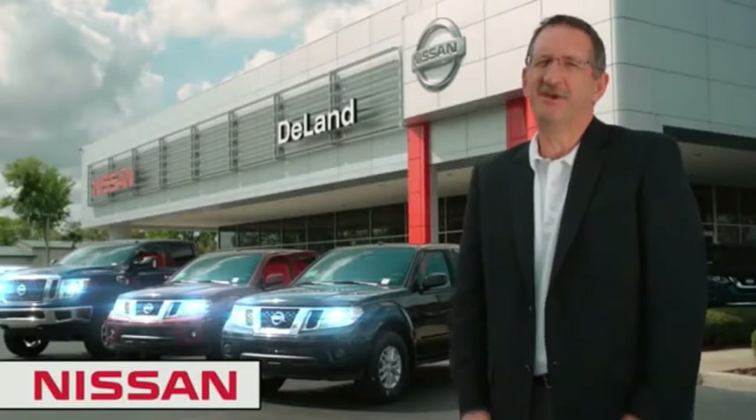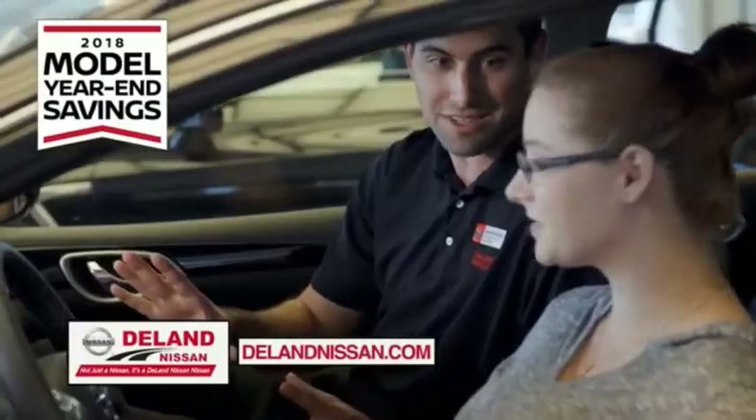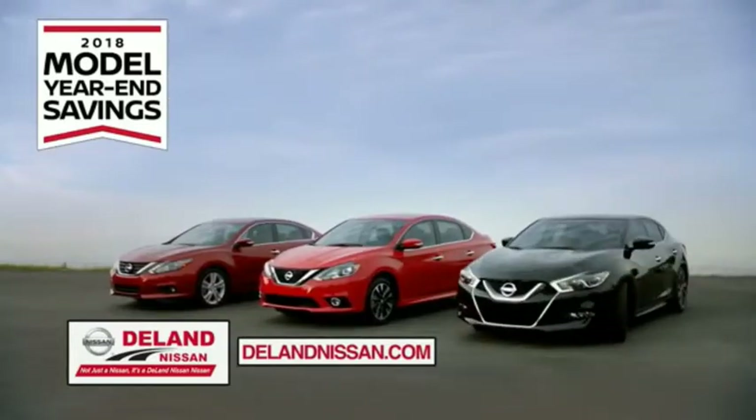Hi, I'm Curt Nye. Before you buy, give us a try. Get ready to play big and save big with Deland Nissan during the 2018 model year savings event.